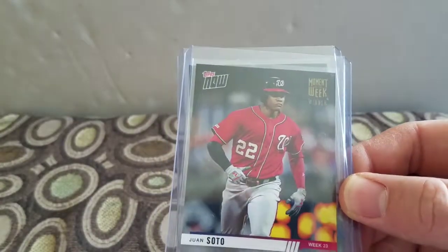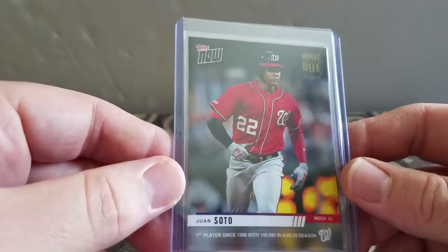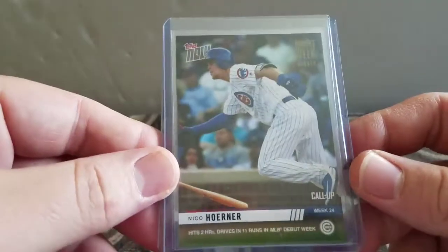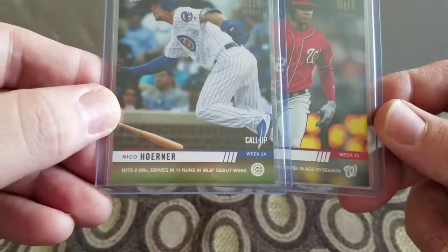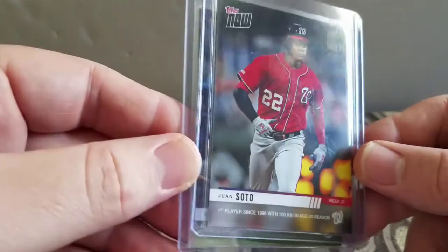Hey everyone, welcome back to Ken's Card Corner. Got a pickup video today - it's been a while. Got a pile of PSA graded raw cards, the two Moment of the Week cards that I picked correctly: Juan Soto and a Nico Horner for Week 24 and Week 23 number of the week winners. So glad to pick those up.